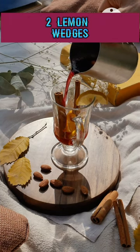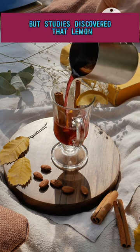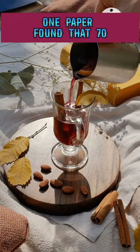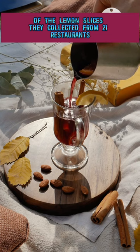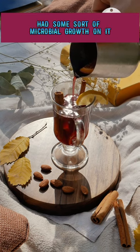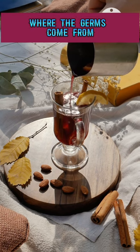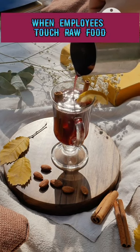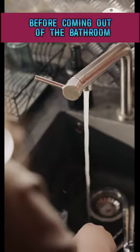Number two: lemon wedges. This one sounds weird right off the bat, but studies discovered that lemon slices and wedges do possess germs. One paper found that 70% of the lemon slices they collected from 21 restaurants had some sort of microbial growth on them. The authors mentioned it's hard to pinpoint where the germs come from, but it could be from cross-contamination when employees touch raw food and then the lemon wedges, or don't wash their hands before coming out of the bathroom.